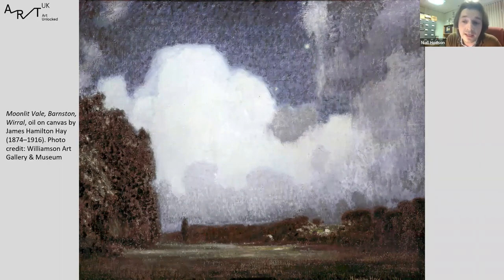His wife, Enid Hay, was also an extraordinary painter. Only a handful of her paintings are in public collections, and they're really worth looking out for. They have this charming, dark post-impressionist quality that I think is on a par with Whistler, but is very rarely seen in this country.